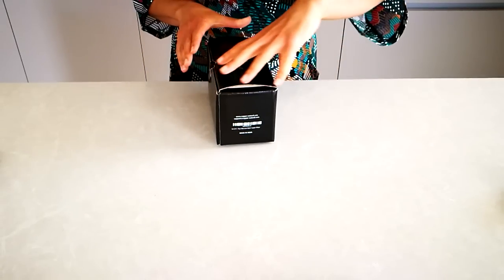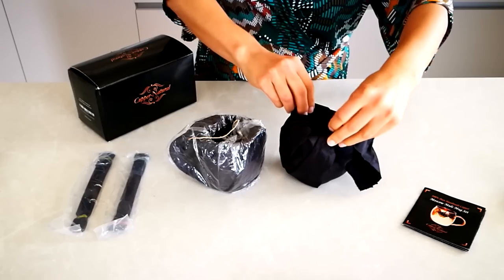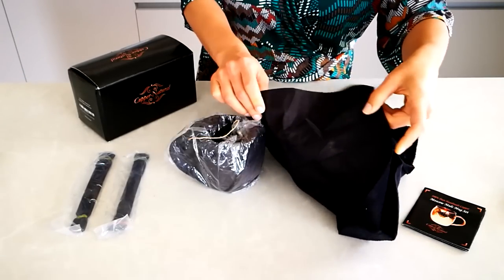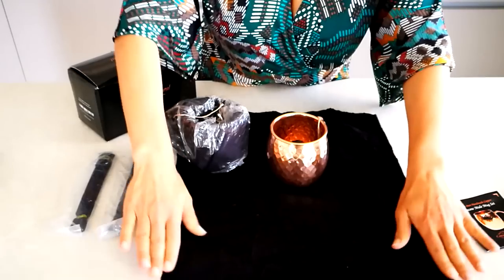As you can see, our package comes in an elegant black box. Inside, you'll notice the double packaging of black fabric — the only one in the market — which protects your pure copper from any scratches or dents during shipping.